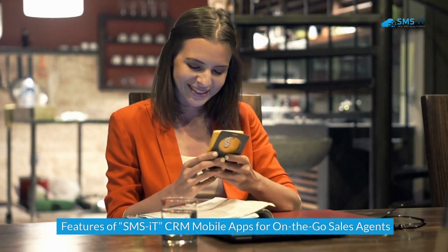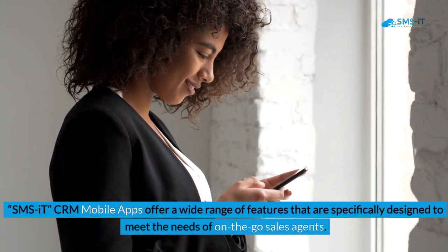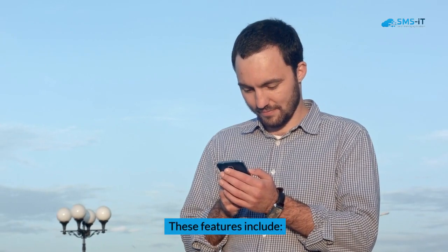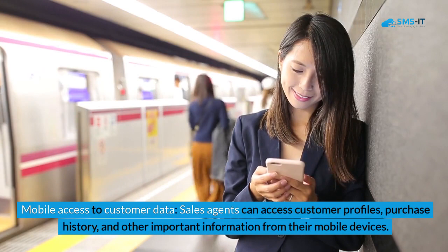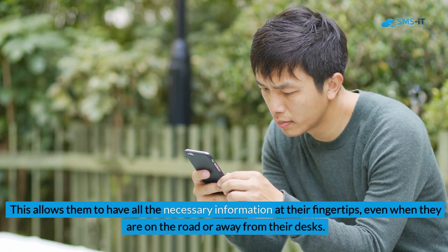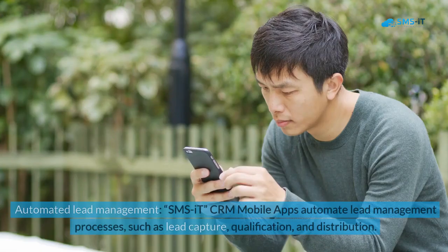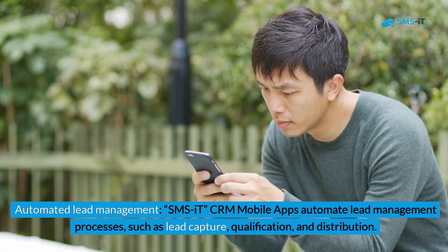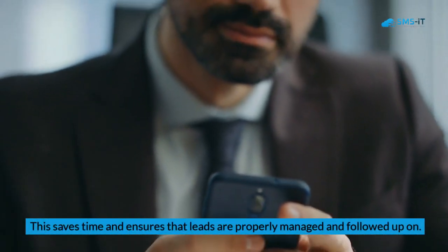SMS IT CRM mobile apps offer a wide range of features specifically designed to meet the needs of on-the-go sales agents. First, mobile access to customer data: sales agents can access customer profiles, purchase history, and other important information from their mobile devices, even when on the road or away from their desks. Second, automated lead management: the apps automate lead capture, qualification, and distribution, saving time and ensuring leads are properly managed and followed up on.